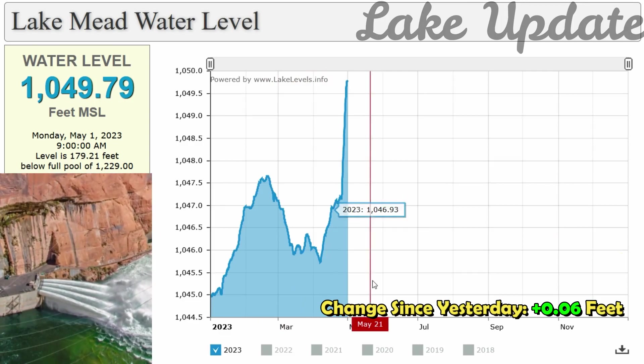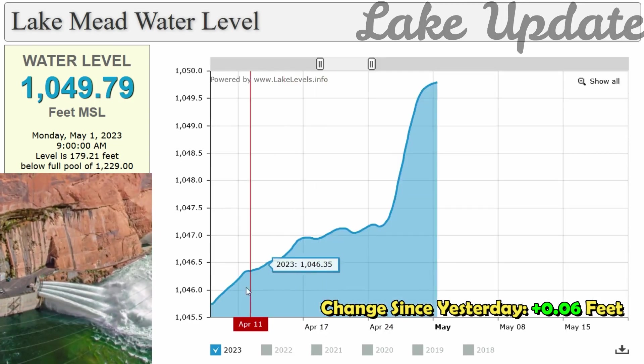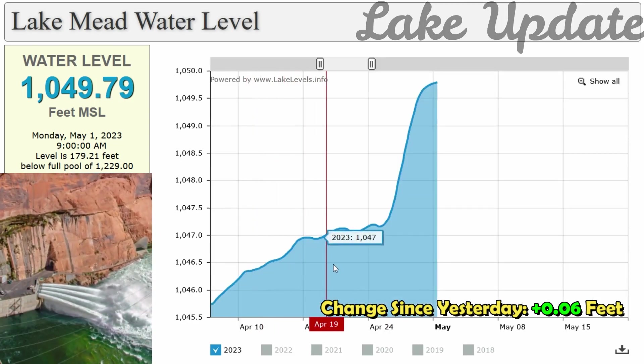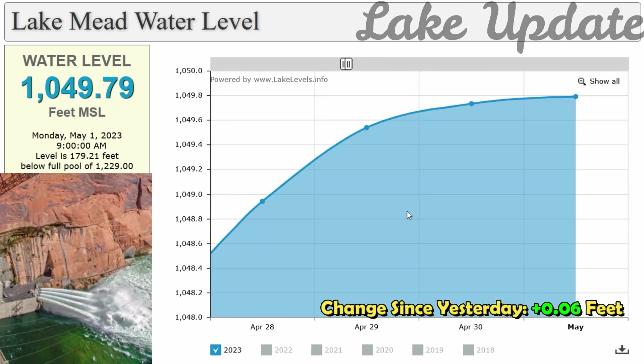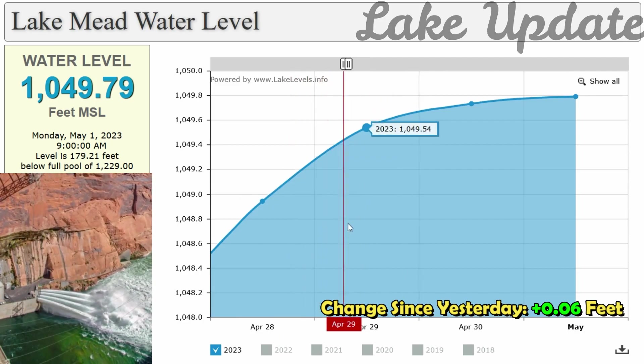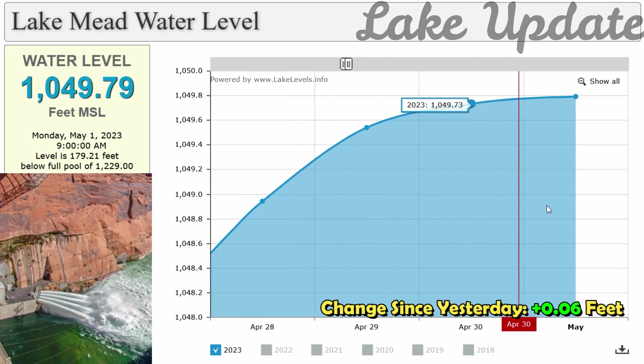This release of water is part of the wider effort by the U.S. Bureau of Reclamation to increase the lake's water levels. This process is known as a high-flow experiment. The Bureau undertakes these experiments sporadically, depending on how much water is available.